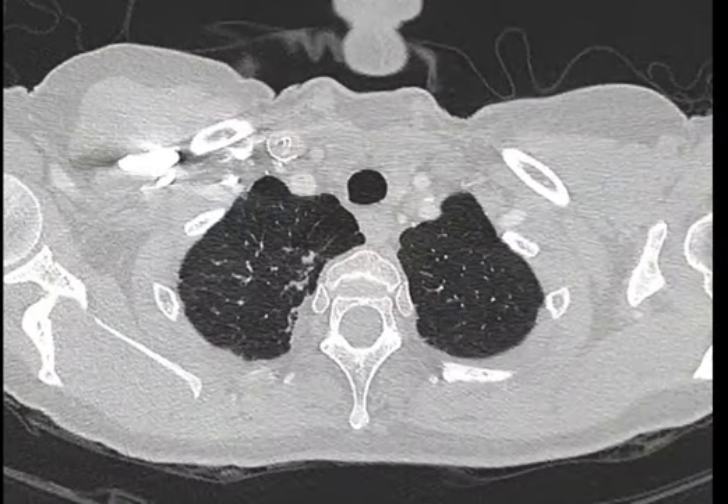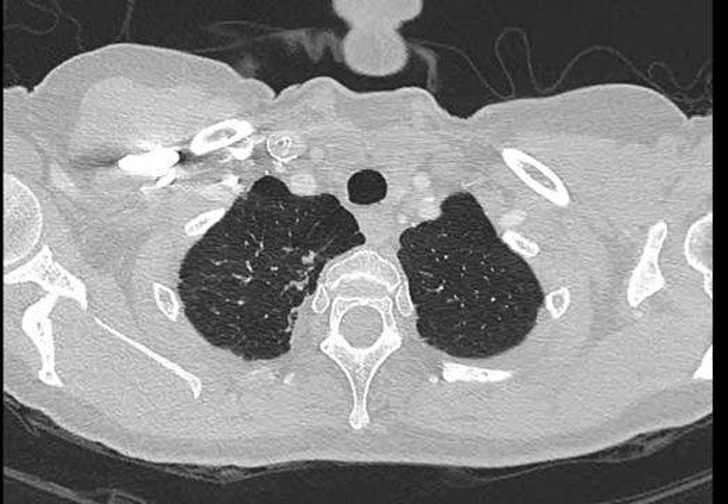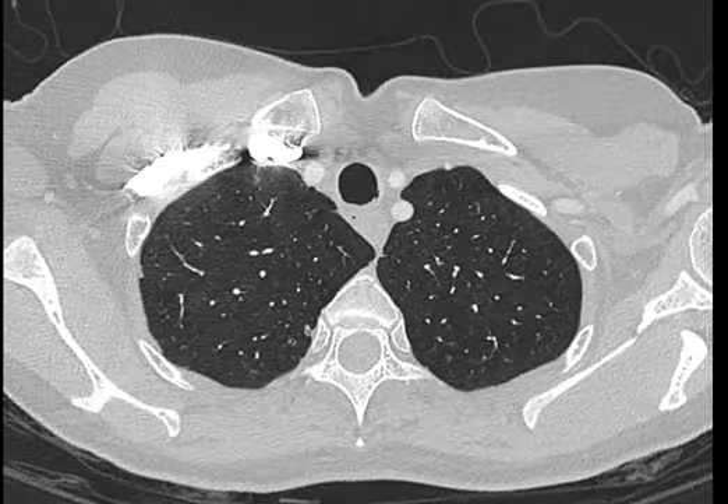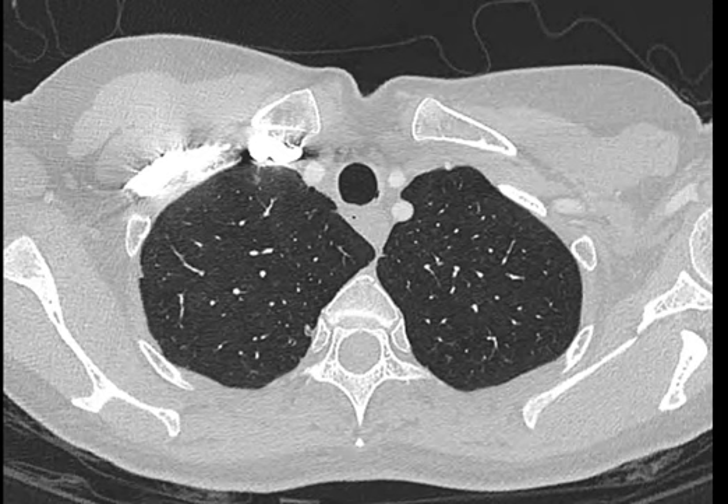Hi, Barton James here from Lung and Sleep. I've got a CT scan here to show of a lady who presented with increasing cough, sputum production and fever. She's had a right lower lobectomy in 1993 for infective changes, presumably for bronchiectasis. Here we are in the upper zones where the lungs look quite normal.